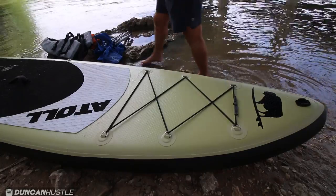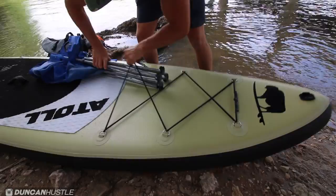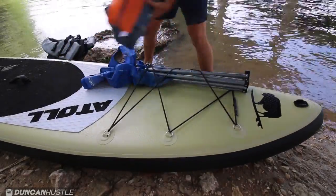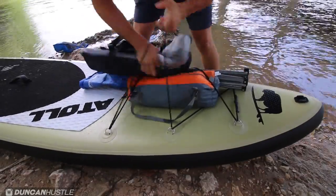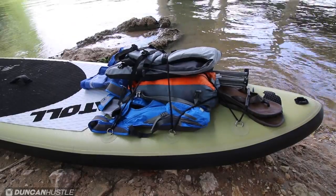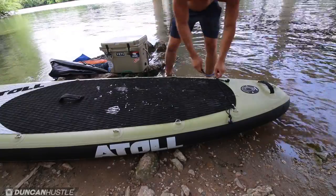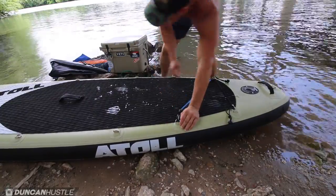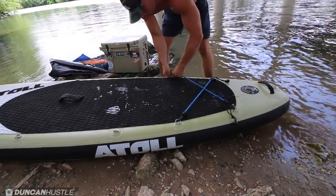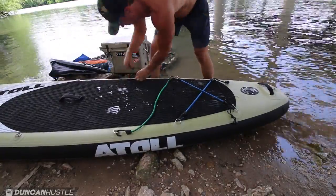Let's talk about the carrying capacity of these boards. These are the natural bands on the front of the board, and they allow you to carry so much stuff for whatever you want to get into. Here's a chair, here's a tent, life jacket, backpack, and my sandals. It fits all of this stuff really easy, and there's room for a lot more. On the back of the board, Atoll included these really cool rings that allow you to customize what you carry. You can get bungees at the store and it allows you to carry a lot more stuff. A lot of paddleboard companies don't put these on the boards, so I'm really glad Atoll decided to build these into the board.